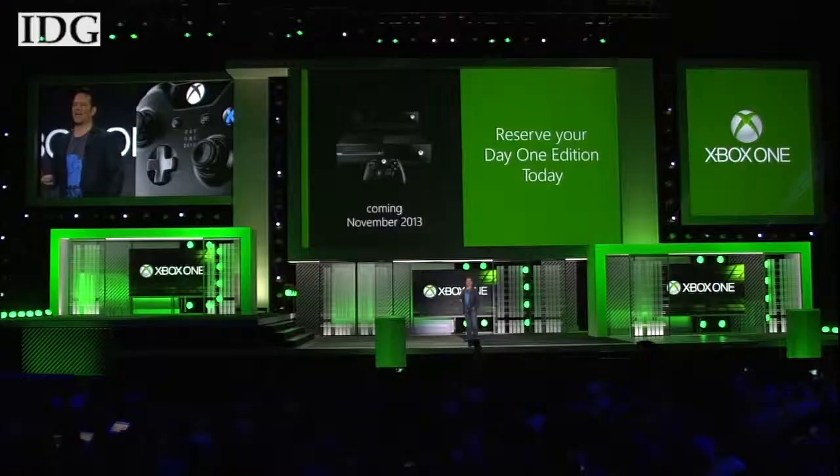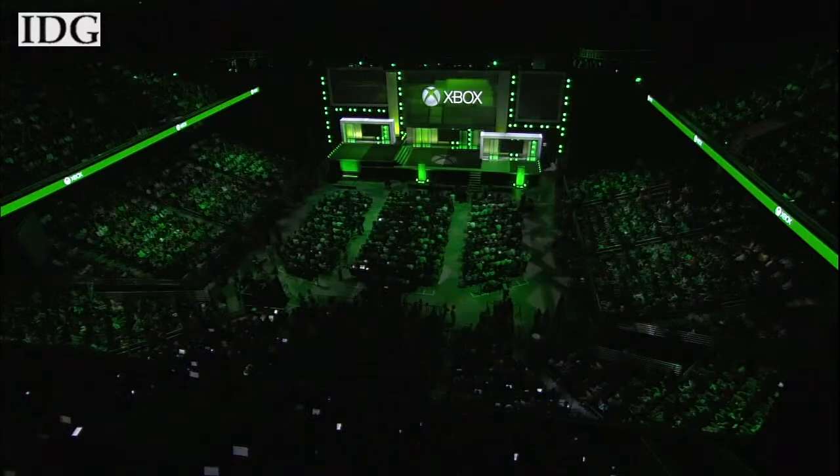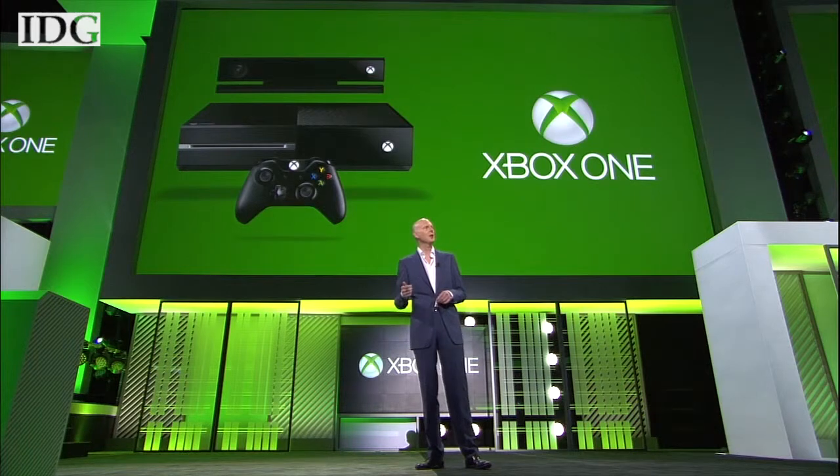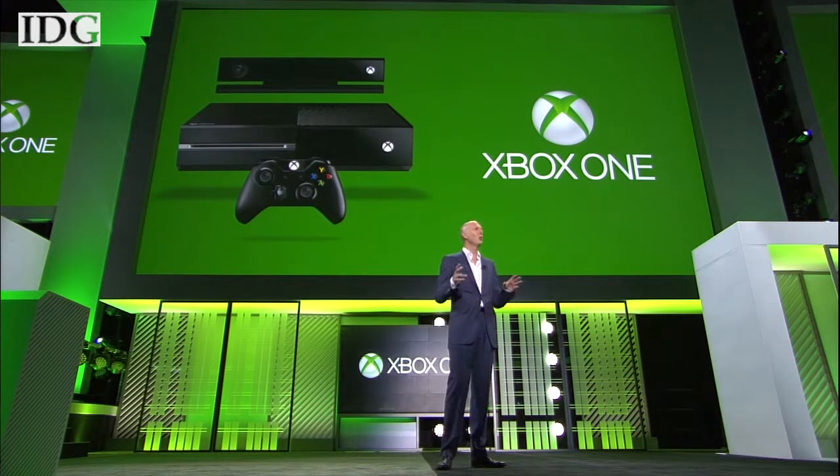We'll start this week with Microsoft, which detailed more about its Xbox One game console. It'll launch in 21 markets in November for $499. Announced last month at the company's headquarters in Redmond, Microsoft focused much of its E3 presentation on exclusive game titles and new features for the next-generation console.